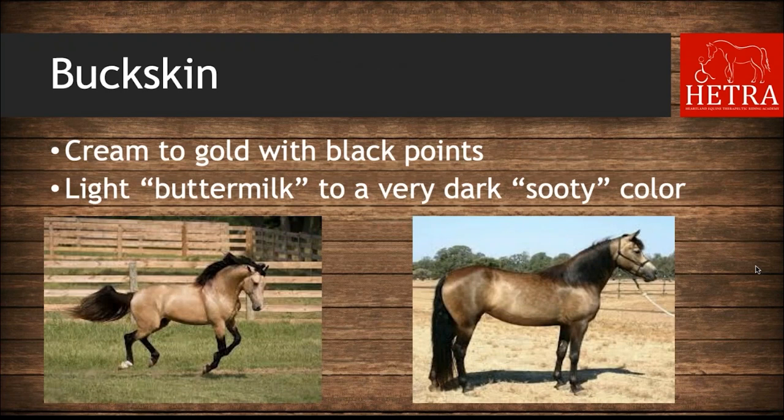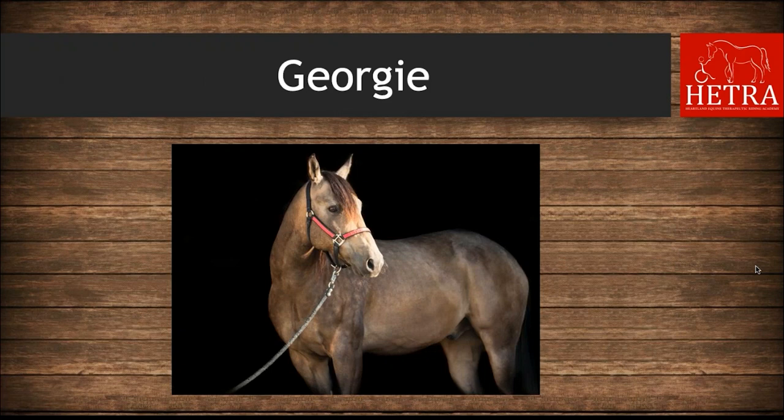The next color is buckskin. A buckskin horse can range anywhere from cream to gold with black points. They can range in color from light buttermilk to a very dark sooty color. The left shows a more buttermilk buckskin and the right a more sooty one. Georgie is our buckskin at HETRA — he is more of a sooty-colored buckskin.